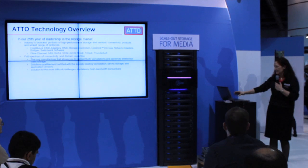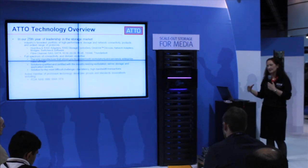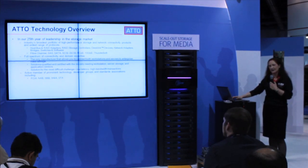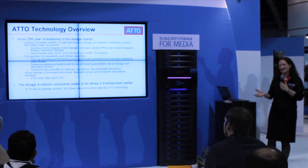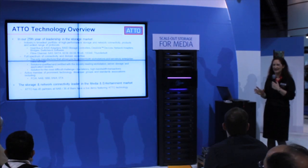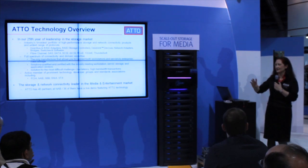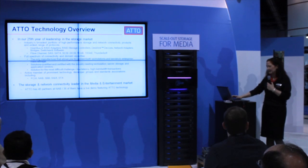We're qualified with leading vendors of workstations and servers, and we're addressing the biggest challenge in storage connectivity, which is the low-latency requirements you see in media and entertainment. We're a member of the typical standards groups that you would expect. The proof point is that we have 45 partners at NAB, and 36 of them are showing a live demo featuring our technology. You can get a list at our booth and look for the ATTO Technology placard in each of our partner displays.